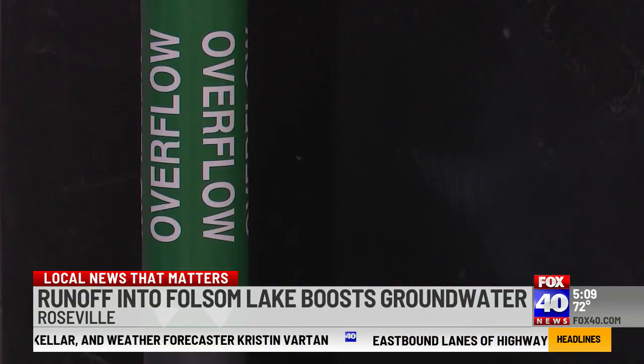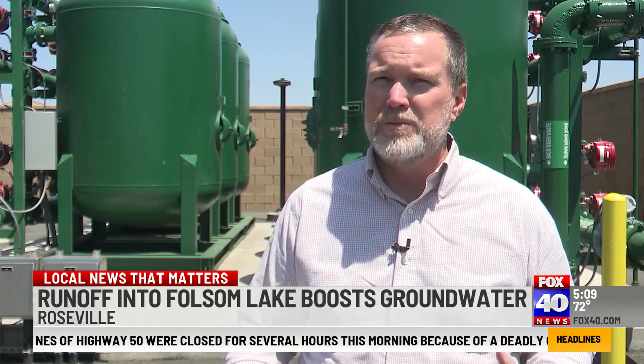We're getting close to about 1,500 to 1,600 acre-feet of water, and that translates into about 3,000 to 3,200 homes worth of water supply for an entire year.